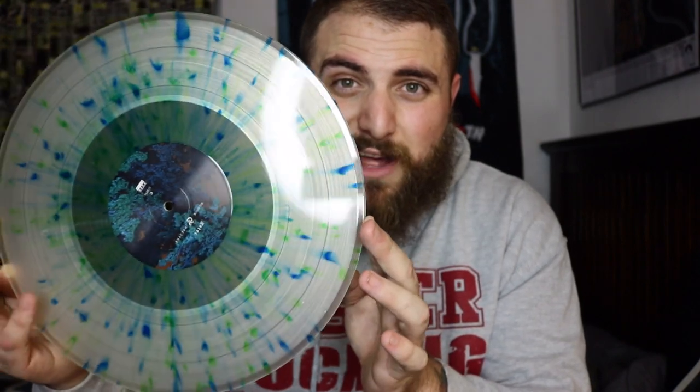And last up for this video, we've got Gates with their LP called Bloom and Breathe. First off, this band is killer. If you've never heard them, they're a post-rock, atmospheric kind of band — on Pure Noise. I'm not surprised if you haven't heard of them before. I'm a sucker for splatter variants, and this is the double LP on the clear with blue and green splatter variant.